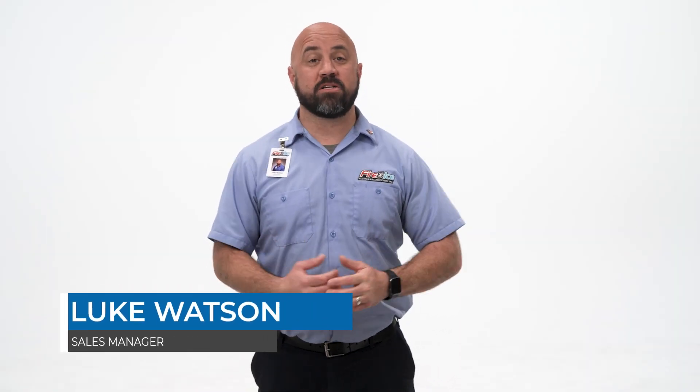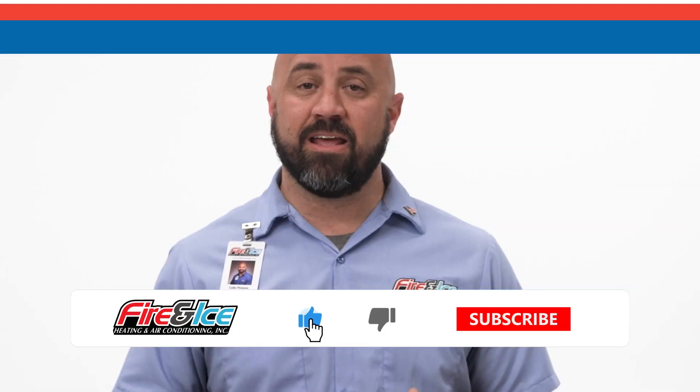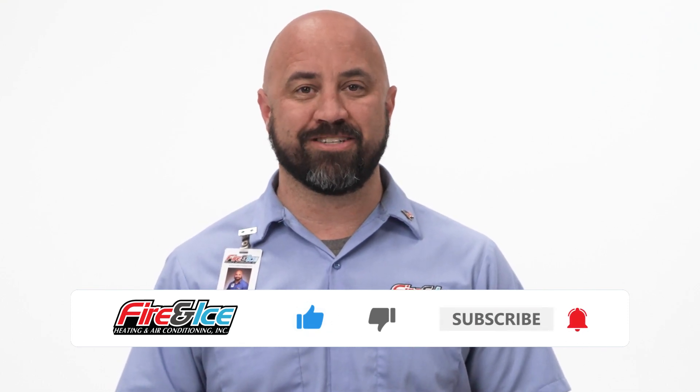I'm Luke from Fire and Ice. As a residential sales professional, I have helped hundreds of Central Ohio homeowners diagnose problems with their HVAC systems. At Fire and Ice, we believe in giving our customers as much information as they need. In this video, we're going to discuss potential reasons why your furnace is leaking water. And if you found today's content helpful, subscribe to our channel for weekly educational content.